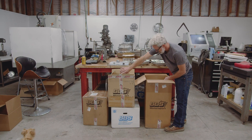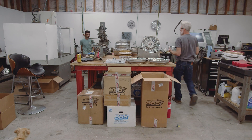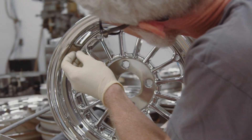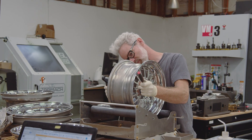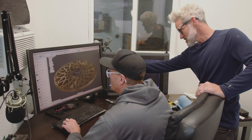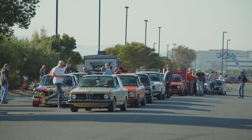Wheels have always been an obsession of mine from a very young age — it's the reason I've got up in the morning and gone to work for the last 25 years. We are designing and making parts for cars built primarily in the 1960s and 70s, a time that I would consider the golden era of automotive design.